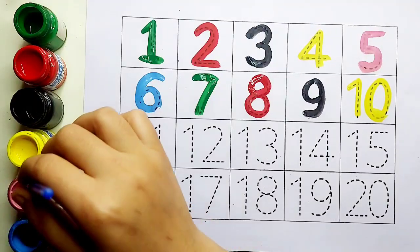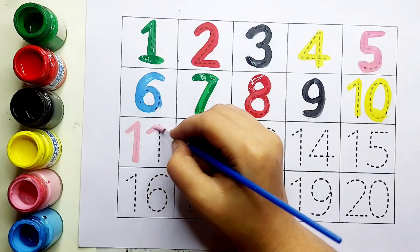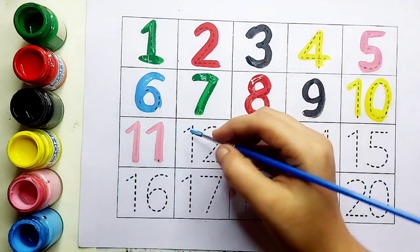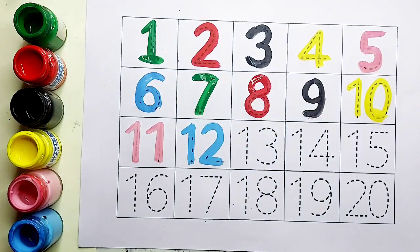Ten के बाद आता है eleven. Pink color, eleven. One, one, eleven. Eleven के बाद आता है twelve. Sky blue color, one, two, twelve.